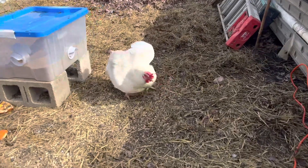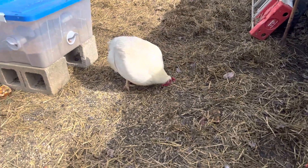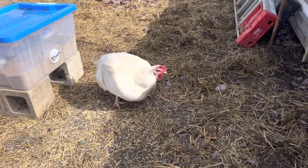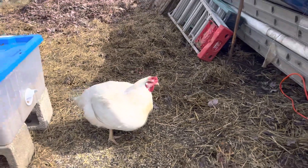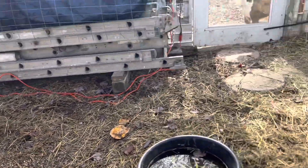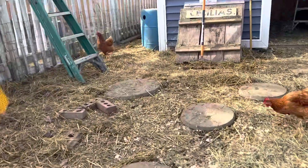These leghorns — while they're usually good layers — these particular ones I believe were intended to be meat chickens. I have two of them and we may be harvesting them soon. I'm not sure yet — I'll let you know.